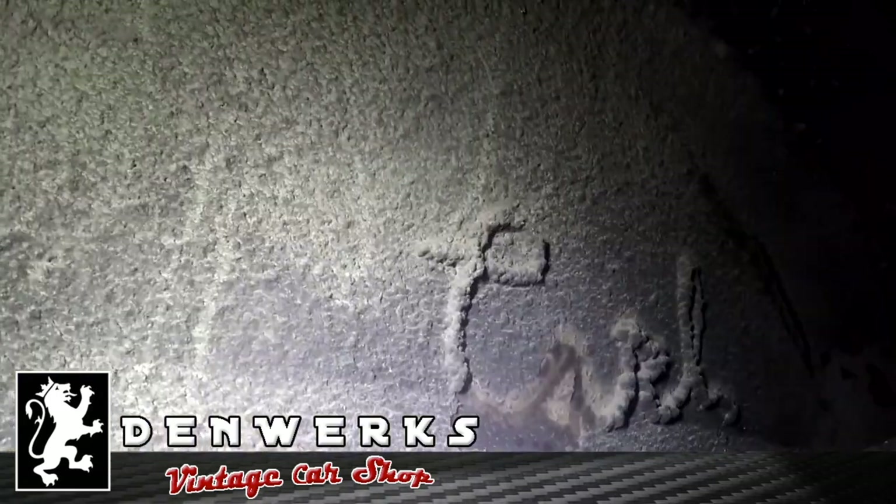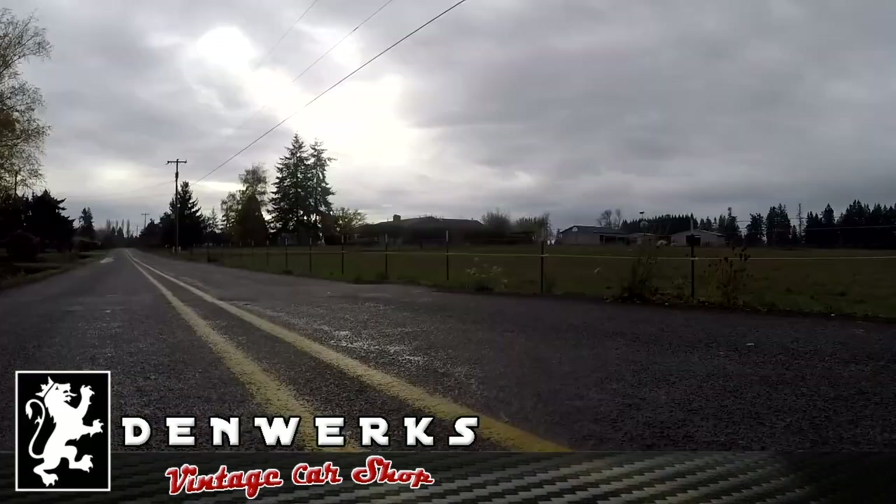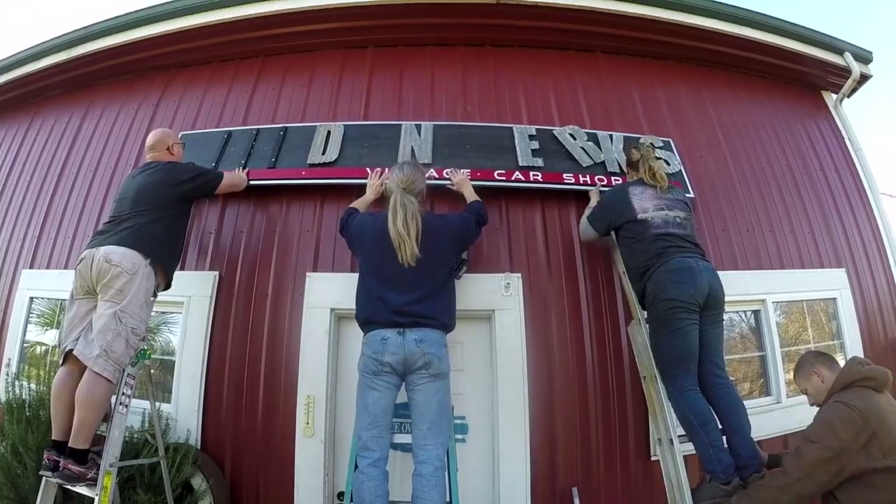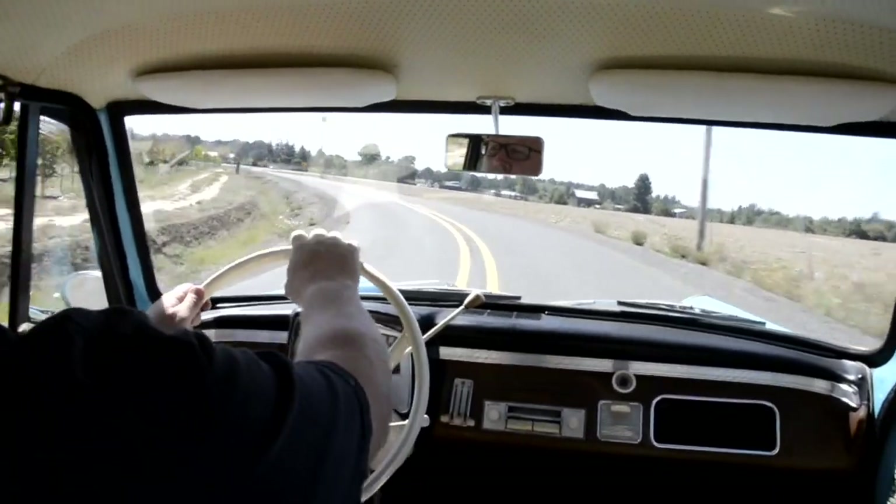Now this is really interesting. It says Carl. What in the world is that? I've never seen anything like it.